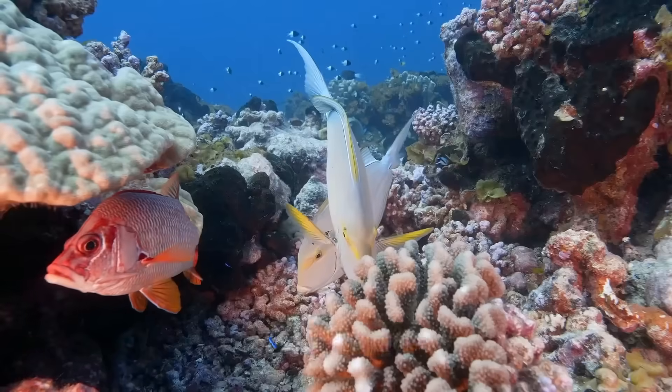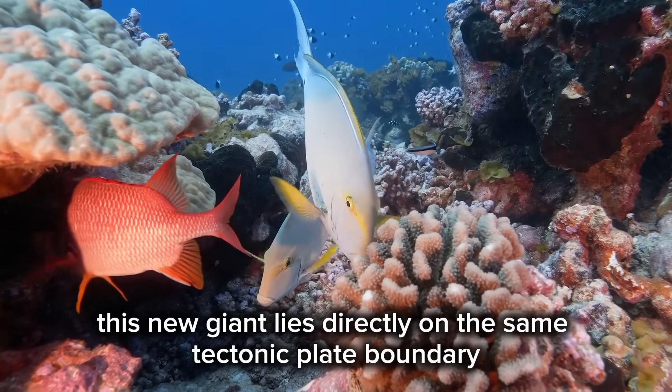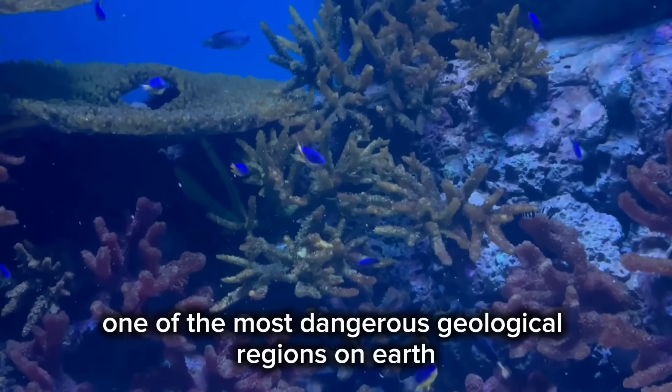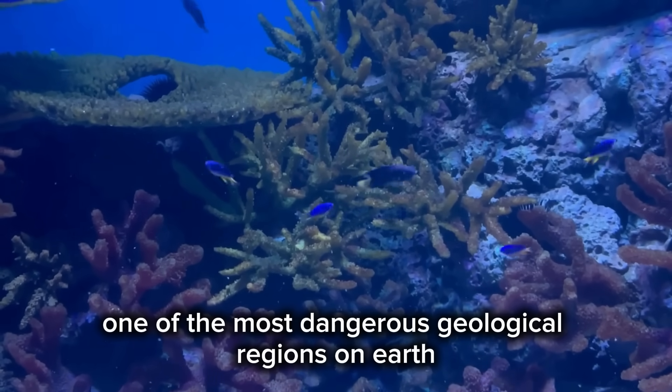What's worse, this new giant lives directly on the same tectonic plate boundary that powers the Cascadia subduction zone, one of the most dangerous geological regions on Earth.